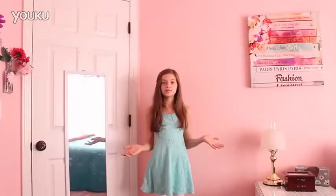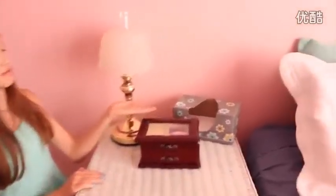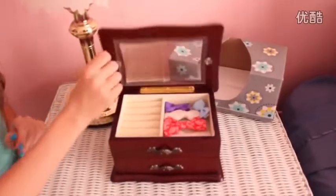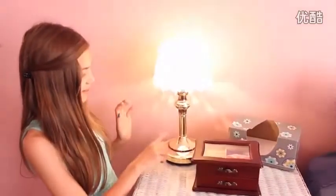So when you walk in my room and you turn to the left, the first thing you'll see is my nightstand and my bed. On my nightstand, I have a regular box of tissues, a little jewelry box — but I mostly just keep bows in it — and I have this lamp which I find fascinating because when you touch it, it turns on, it turns brighter, and I do that about 400 times a day.